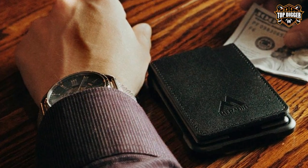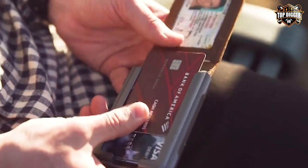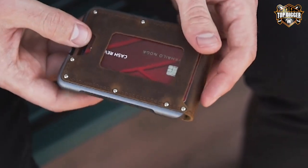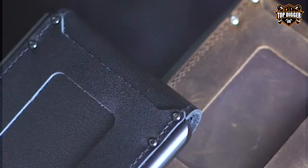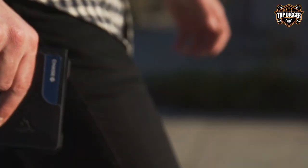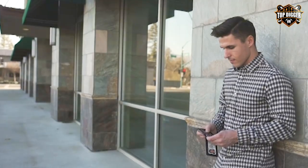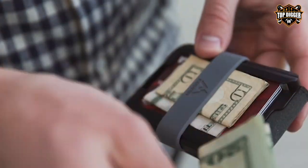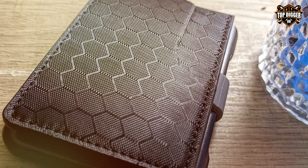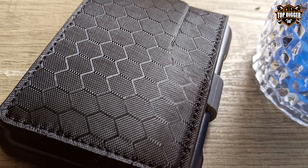Crafted from premium full-grain leather, the MURADIN Wallet boasts durability and a luxurious feel. It's designed to handle the rigors of daily use while maintaining its sophisticated appearance. Inside, you'll find ample storage space for cards, with a total capacity of up to 12 cards. The bifold design keeps it slim and pocket-friendly, making it a convenient choice for everyday carry.